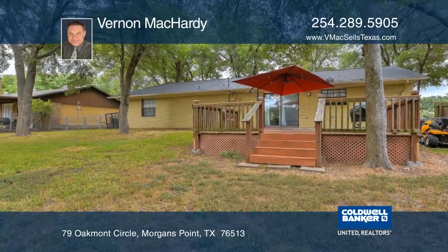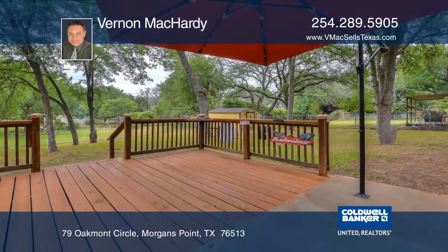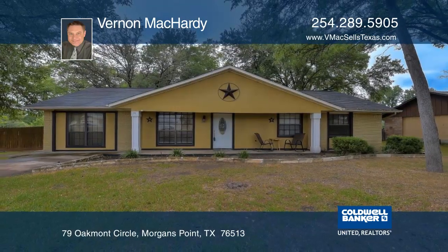This home is just minutes from Belton Lake and the incredible Belton School District. See everything in person with Vernon McHarty.